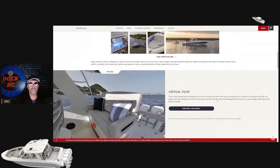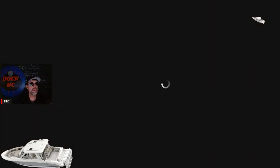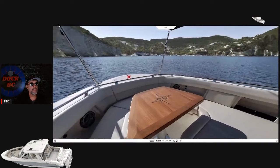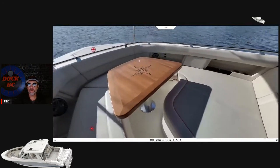So we're going to take a virtual tour of this boat. I'm going to do some clicking here, so I hope I don't lose you guys. Now we're in the bow of the boat - it looks quite roomy up here.